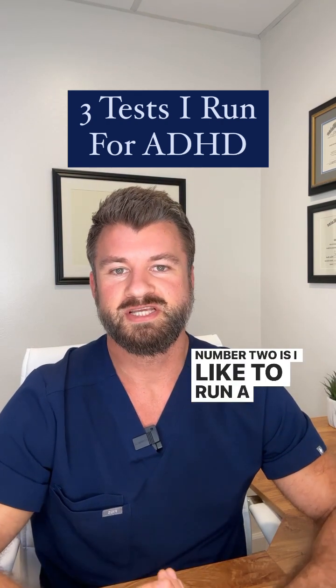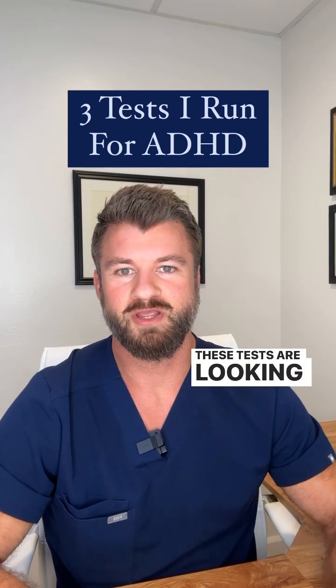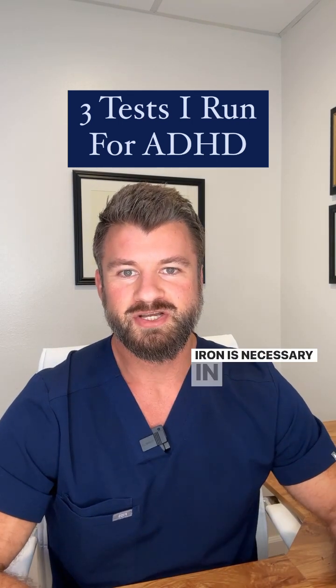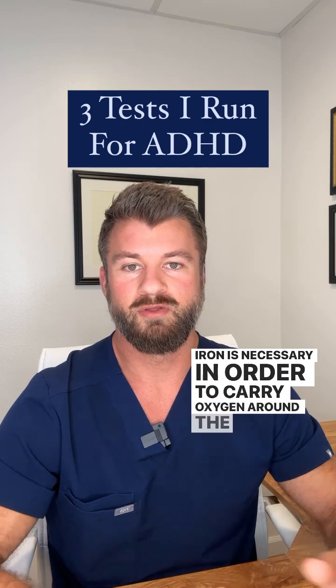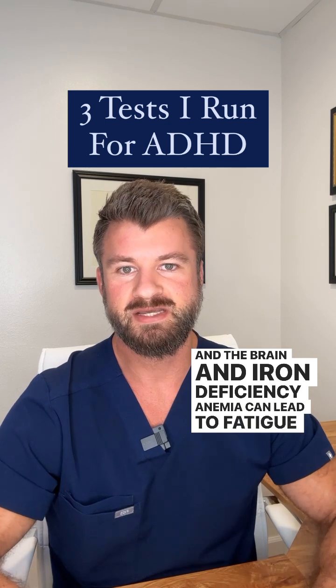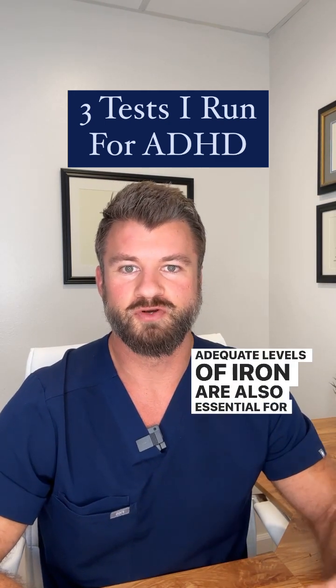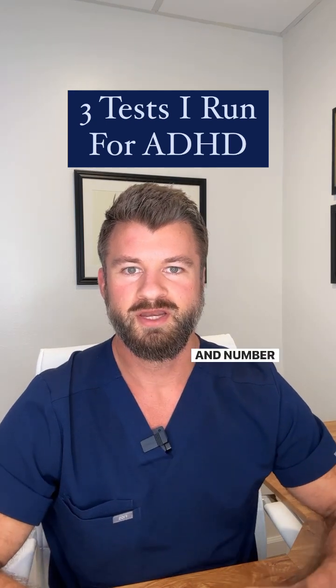Number two: I like to run a CBC with an iron panel including ferritin. These tests are looking for iron deficiency anemia. Iron is necessary in order to carry oxygen around the body and the brain, and iron deficiency anemia can lead to fatigue and brain fog. Adequate levels of iron are also essential for dopamine production.